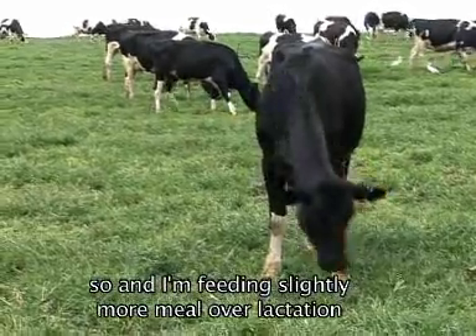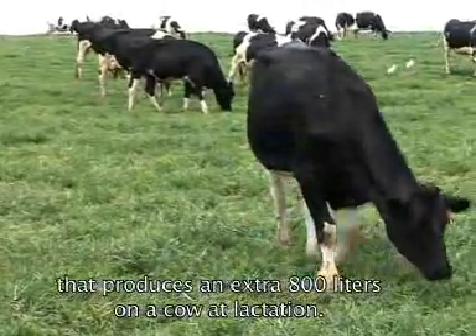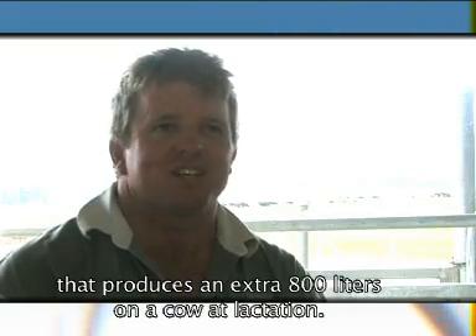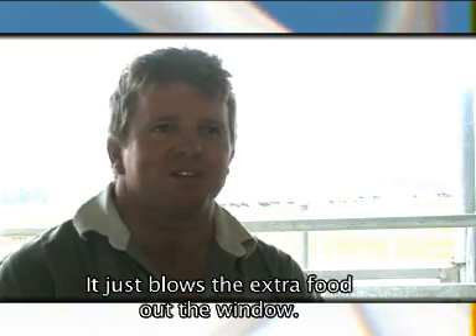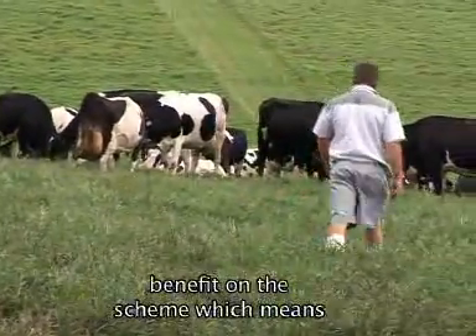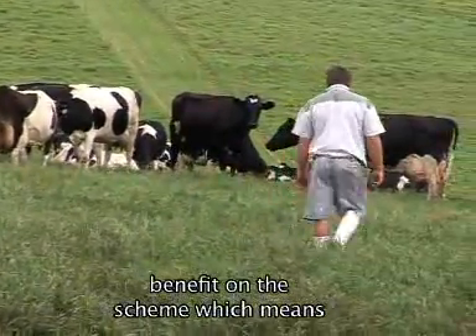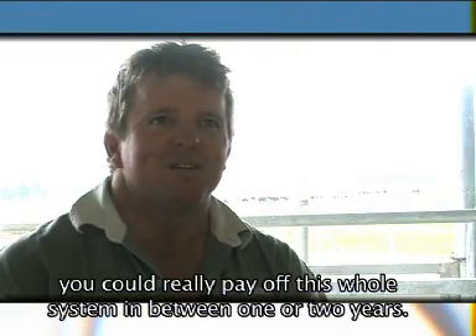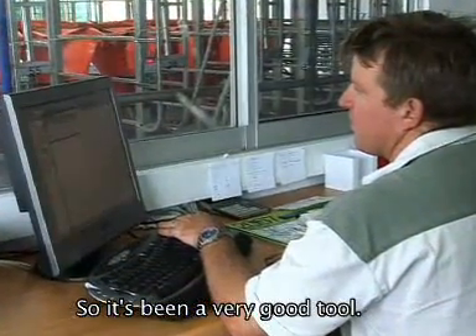I'm feeding slightly more meal over lactation, but producing an extra 800 litres of a cow in lactation — it just blows the extra food out the window. It could get close to 70,000 to 80,000 a month benefit on the scheme, which means that you could really pay off this whole system in between one and two years. So it's been a very good tool.